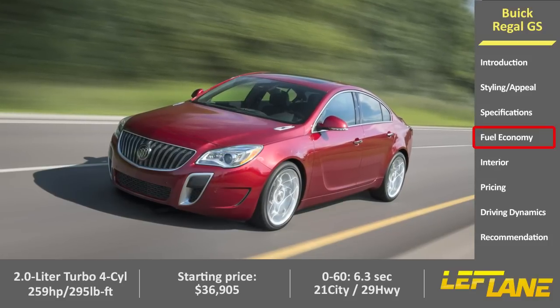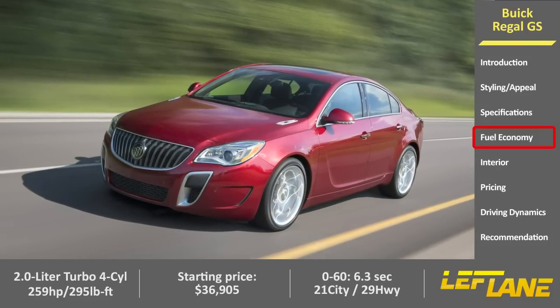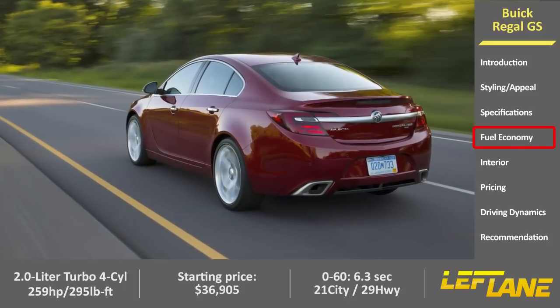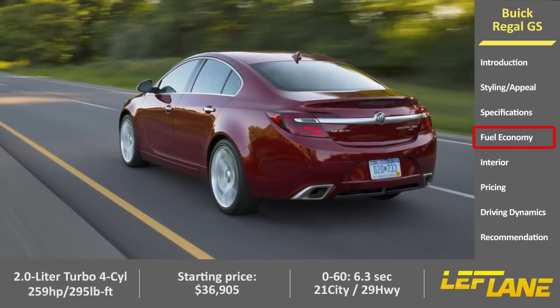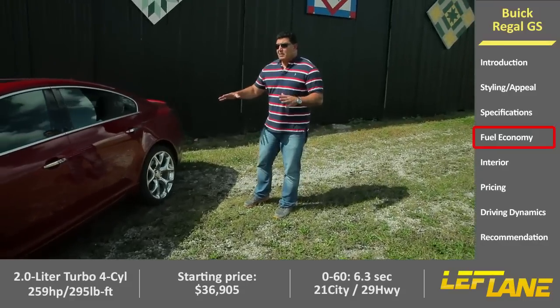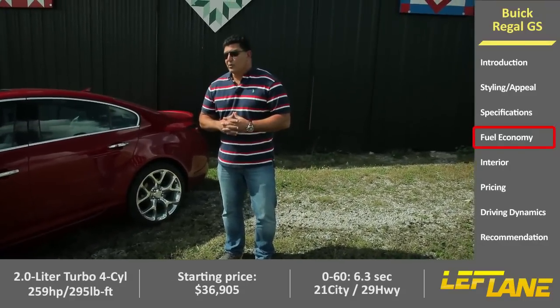In order to make the Regal GS even more performance-oriented, Buick added an optional all-wheel drive system, and it's a great system. It can actually go from as much as 90% power to the front to as much as 100% power to the rear. This is really going to help elevate the Regal GS into more of a world-class sports sedan.